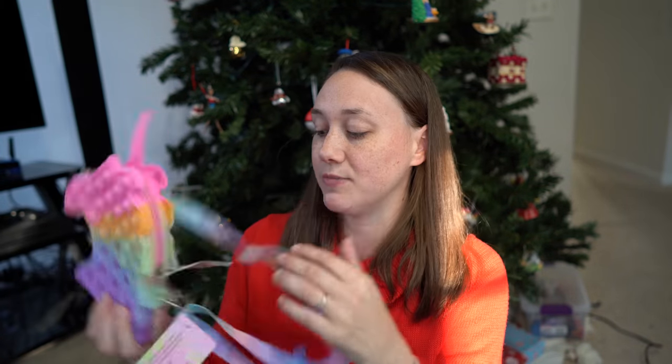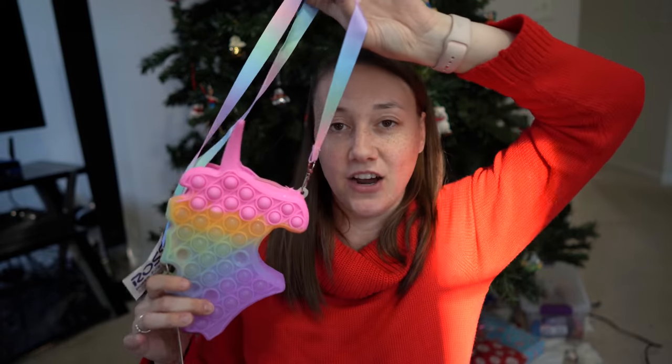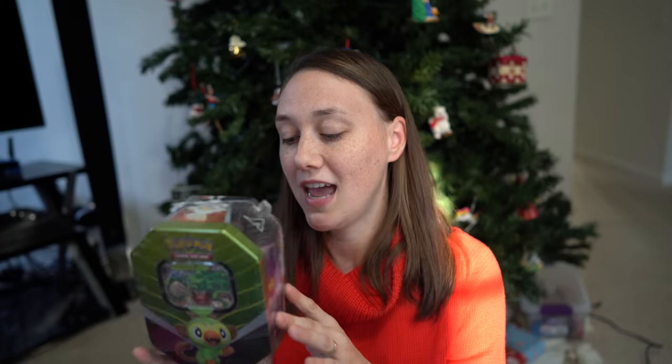She has been wanting a pop-it purse for a long time, and I saw this unicorn pop-it purse at Ross for $10.99, so I got that. And the last Santa gift is this Pokemon cards and tin. We love Pokemon cards in this house, especially my oldest two and my husband. He found this and the one we're getting my son as a package deal for $20 for both of them — so $10 for this one at Sam's Club. We knew for sure our kids love Pokemon cards so this would be a good gift.